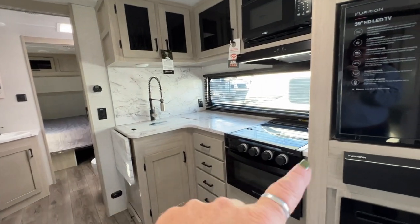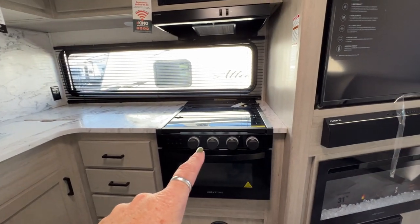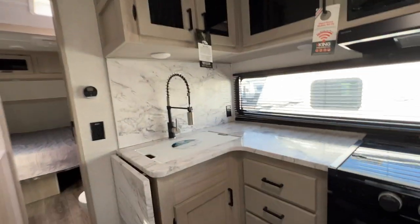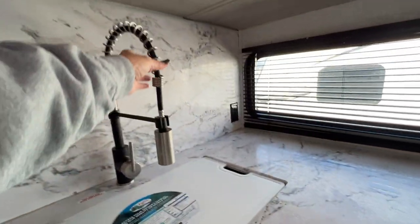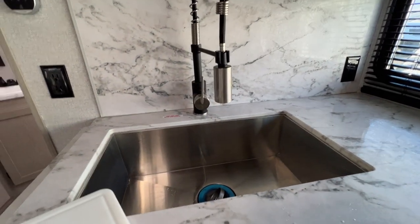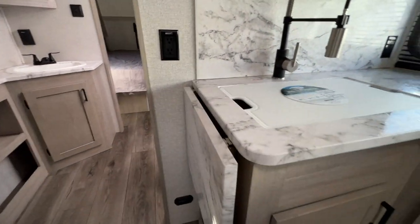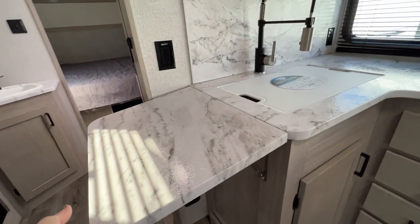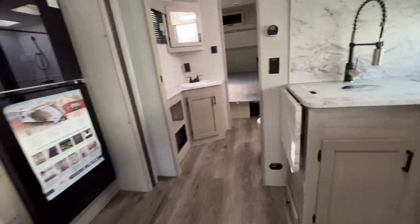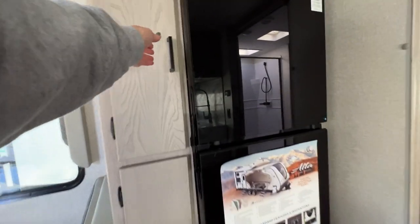Then we've got our kitchen. It's L-shaped so you get more counter space. Solid surface countertops, three burner stove with an oven, and your microwave, with more storage on top. It's got the high-rise faucet and the deep sink, which is always nice. It's also got this extra countertop extension that you can put up when you're using the kitchen and goes away when you're not. And a nice large roomy refrigerator, with more storage over here.